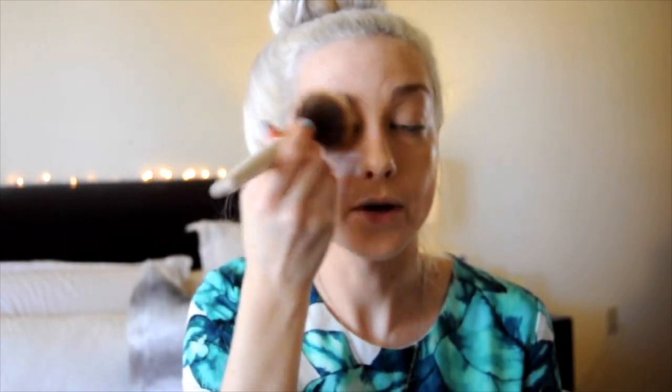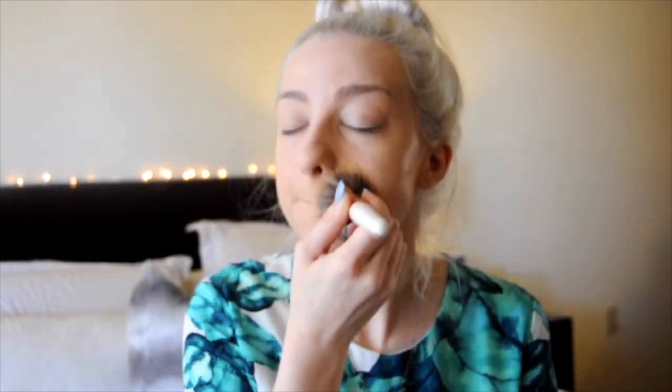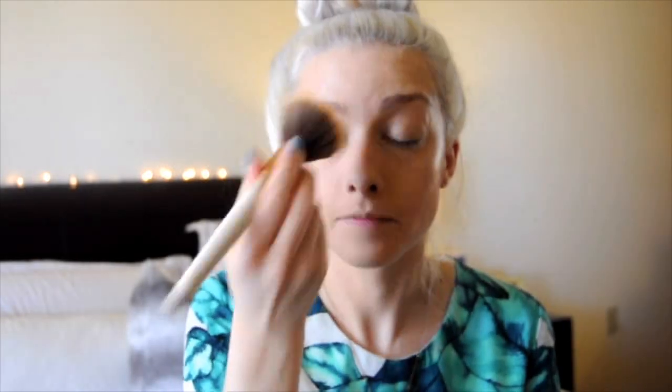Now I take this Rimmel Stay Matte powder — it's okay, not my favorite, but I have something I really like right now. I use a fluffy brush and just go over my T-zone. I tend to get creases, so I take a little extra and put it under my eyelids where I get that crease.